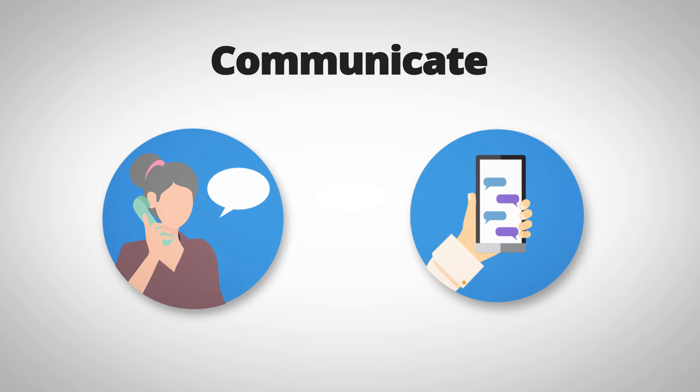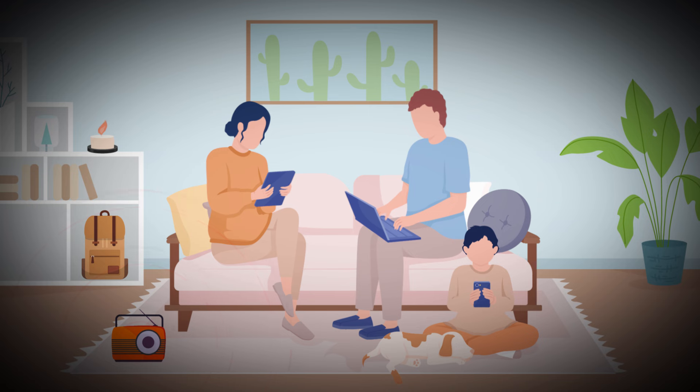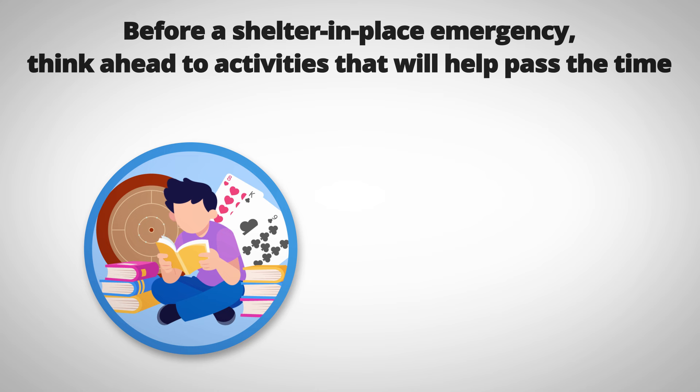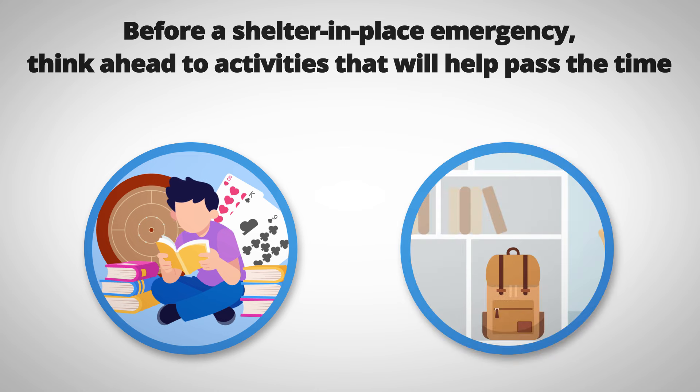Stay informed: listen to emergency broadcasts and official announcements, and follow any evacuation orders or safety recommendations. Before a shelter-in-place emergency, think ahead to activities that will help pass the time.